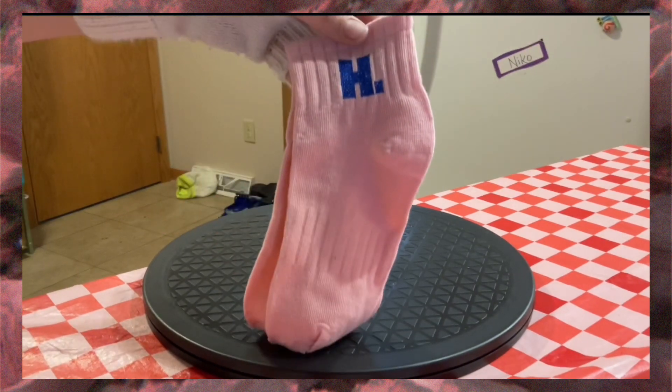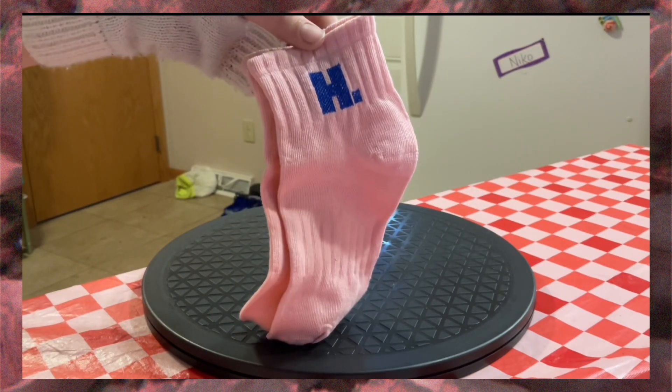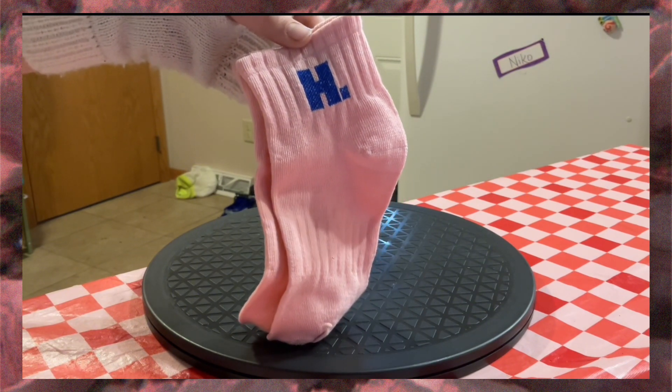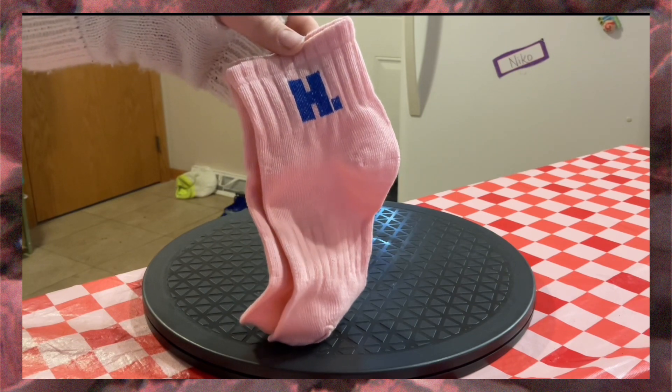It is a pair of embroidered H socks. They're pink and they have a blue H on them. I paid 84 cents, and it was just one pair, so yeah, cool.